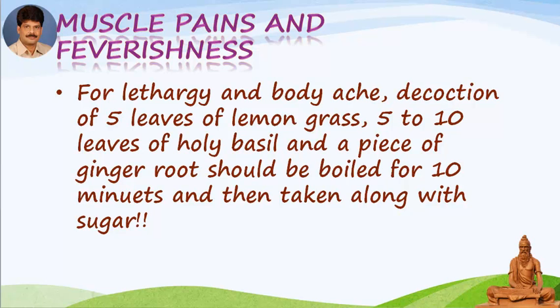For lethargy and body ache, a decoction of 5 leaves of lemongrass, 5 to 10 leaves of holy basil and a piece of ginger root should be boiled for 10 minutes and then taken along with sugar.